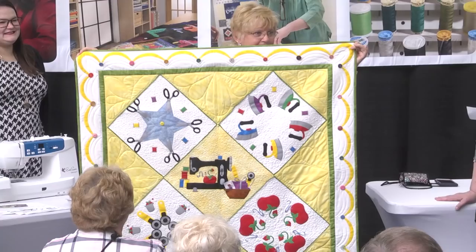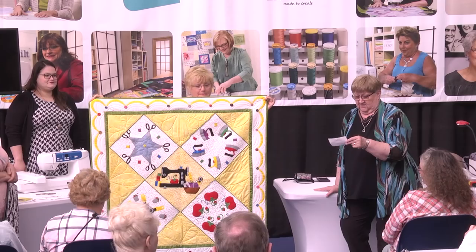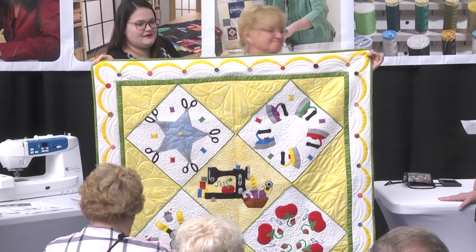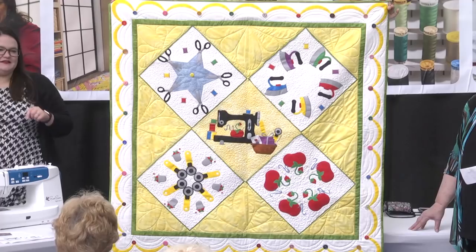Rita Corson from Macomb, Illinois — this is called 'Stitchin' Addiction,' a Hissy Fit design. It's appliqué, free motion quilted on her APQS Lenny machine, and she used grandma's buttons. Thank you for sharing.